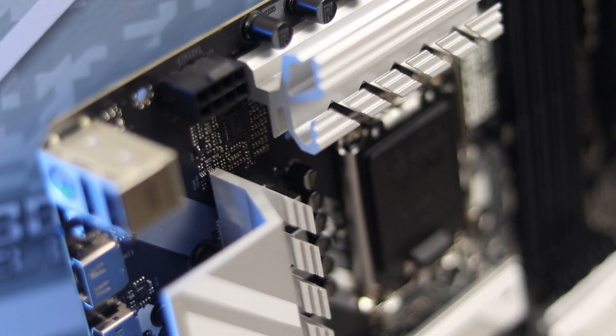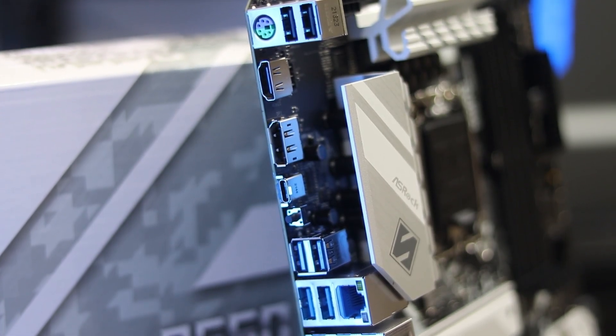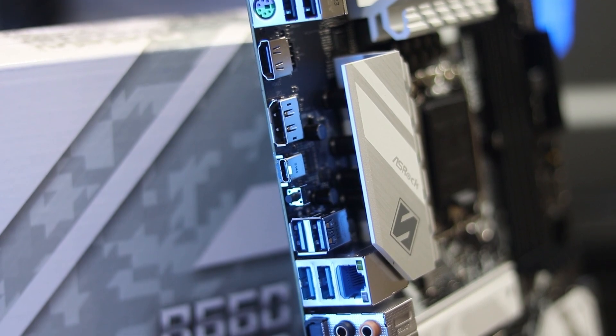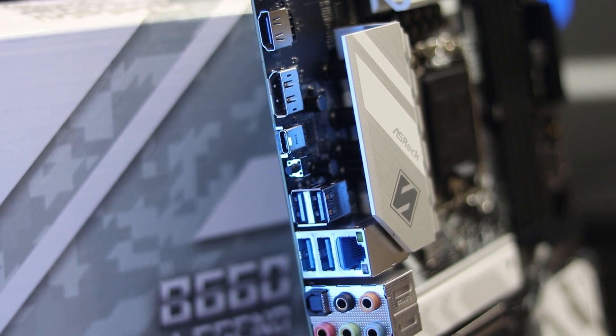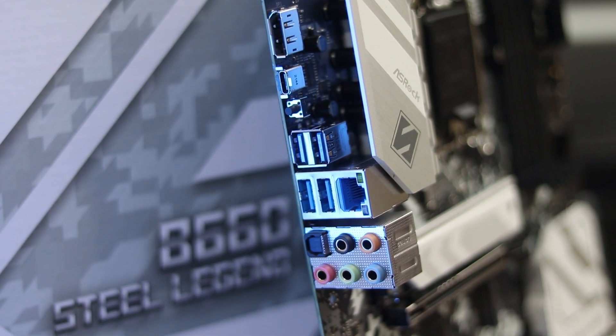The audio chip is ALC 897, and the LAN port is a basic 2.5G port. There is an RGB header included. A great point about this motherboard is that it supports DDR4 RAM, and DDR5 RAM is supported as well.